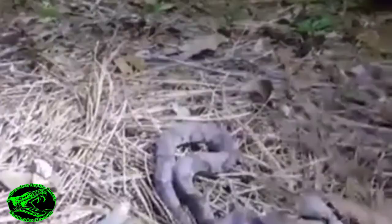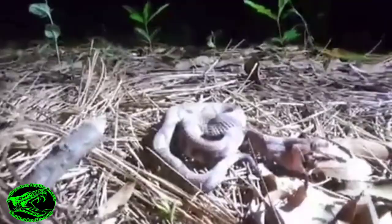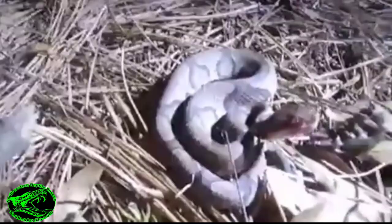He's gonna regurgitate the cicada. Please don't spit it up — I didn't mean to scare you, buddy. If he spits this up, the only reason he's doing that is because his main defense is to be able to bite me, but he can't do that with a cicada in his mouth. He spit it up — very cool.